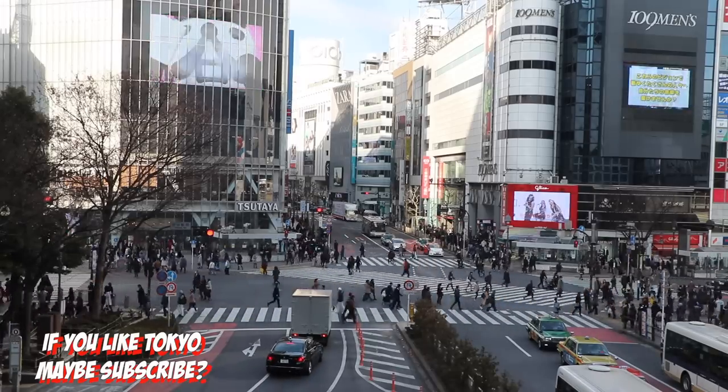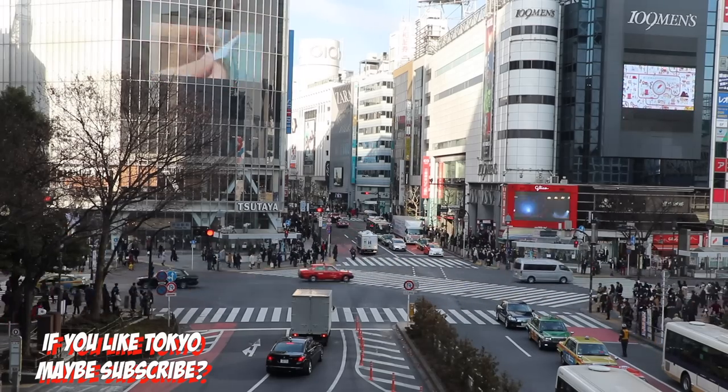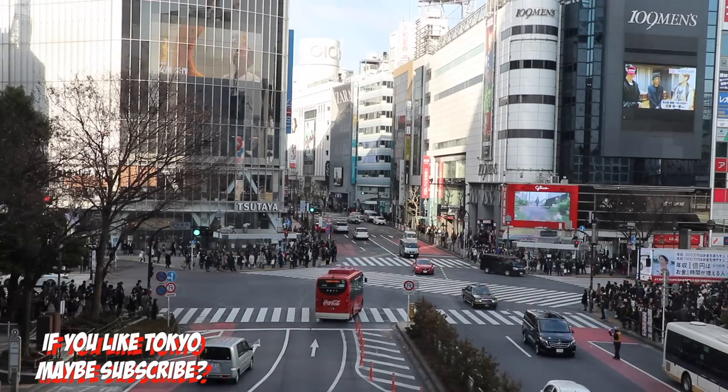If you still have energy, you should hit some bars and clubs in Shibuya. But don't forget to check out Shibuya crossing before all is said and done — it's truly a cool site to see. If you like my recommendations, hit that thumbs up button, and let me know in the comments what you're most interested in doing in Tokyo. Subscribe if you want to see more of my adventures in Tokyo, and I'll see you in the next one.